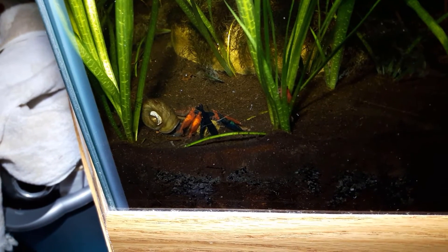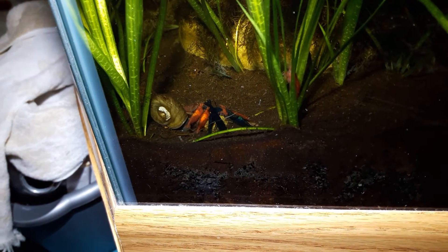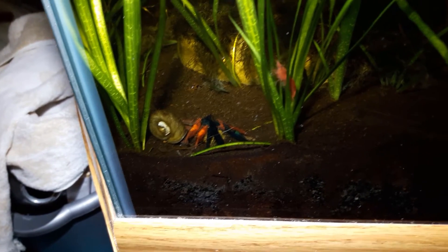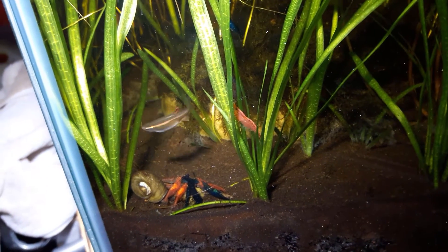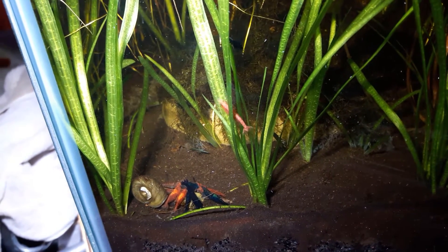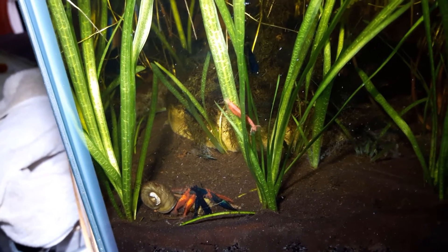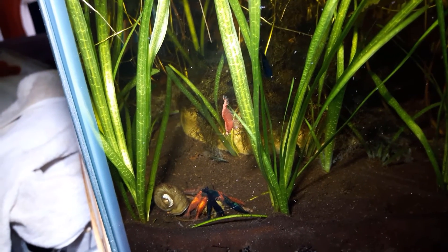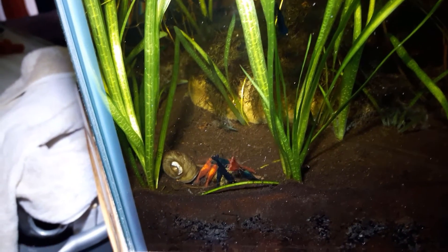Quite a feast going on. Snail's not causing any issues. Everyone's happy. There, we get a good look at her — that stripe. It really shows up under this light. I had not noticed that before. When I got her, she did not have that.